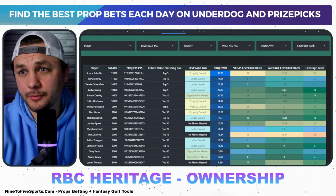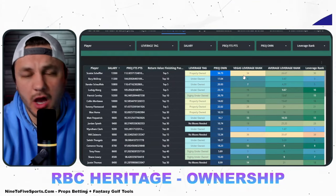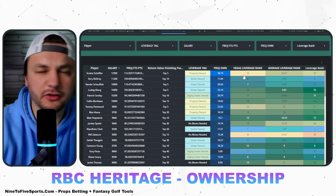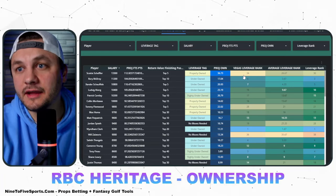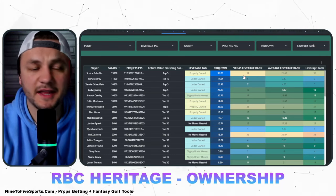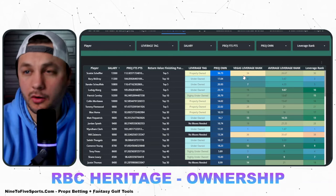I want to start by saying this ownership is probably going to update a little more as the week progresses. I'm doing this video on Tuesday night, so we still have a full Wednesday for ownerships to come in and change. It is a no-cut event with only a 70-man field, and we have seen big changes occur on Wednesday compared to what it looked like Tuesday evening.